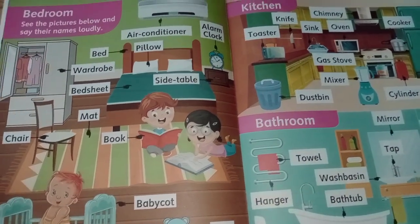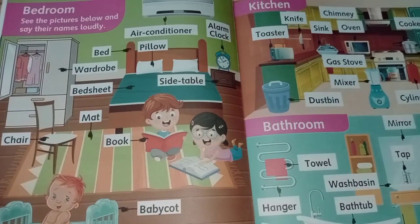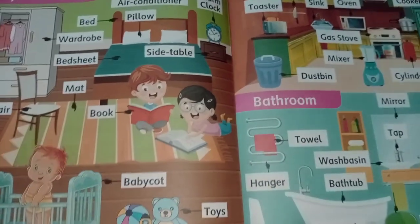Hello everyone, today's topic: Bedrooms. See the pictures below and say their names loudly. So, let's start.